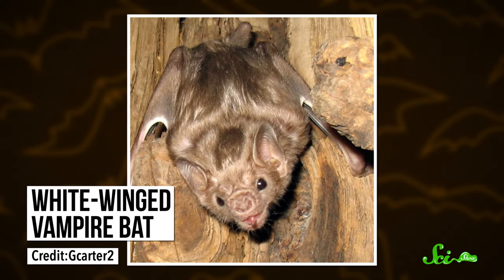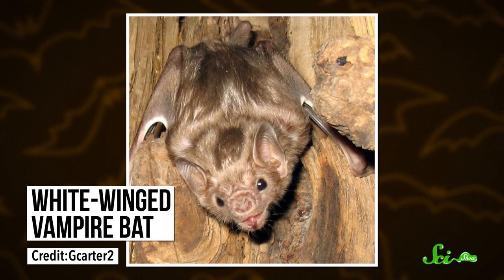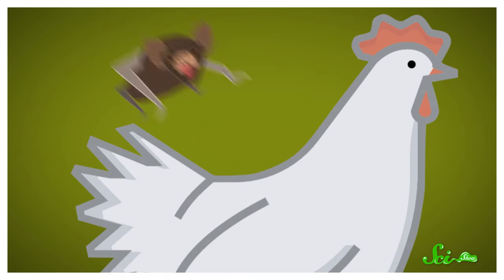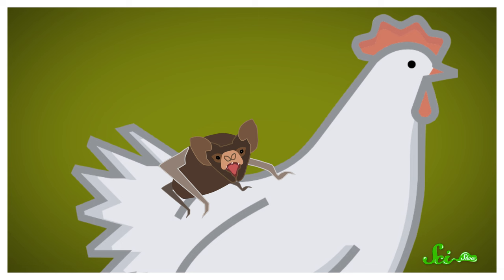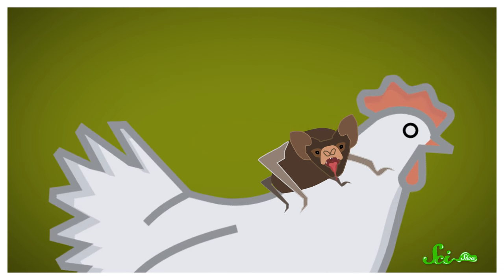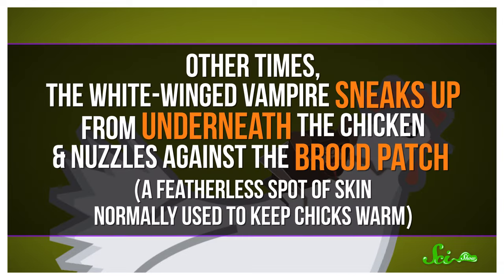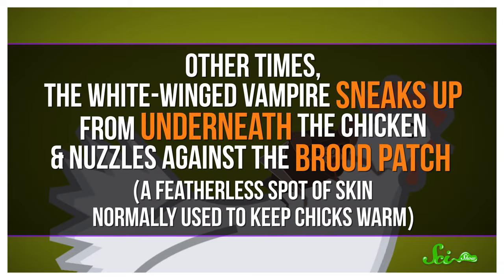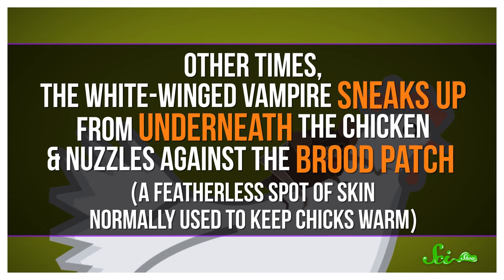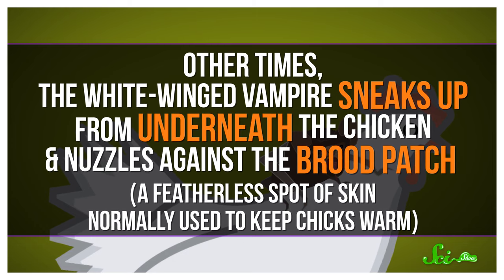White-winged vampire bats feed on both mammals and birds, but they evolved a few tricks to help them feed on chickens. Sometimes the bat lands on the chicken's back, so the chicken thinks the bat is really a mounting rooster, and just crouches down, giving the bat access to its neck for feeding. Other times, the white-winged vampire sneaks up from underneath the chicken and nuzzles against the brood patch — a featherless spot of skin normally used to keep chicks warm — and the chicken thinks it's being nuzzled by a baby chick, letting the vampire latch on and start drinking blood.